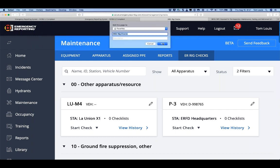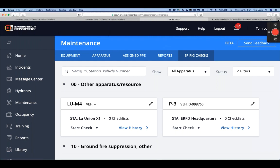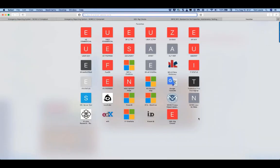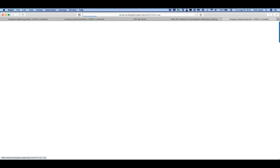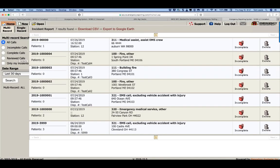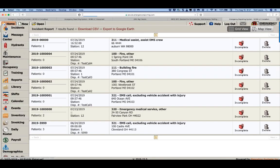Matt asks: can you add the rig check button to the main home screen? What you can do now is bookmark the rig checks page in your browser — every browser is different but once you bookmark it, one click takes you directly to that page. Even without a dedicated home page button, bookmark it and teach your guys: one click to log in and they're right at rig checks, not at incidents.